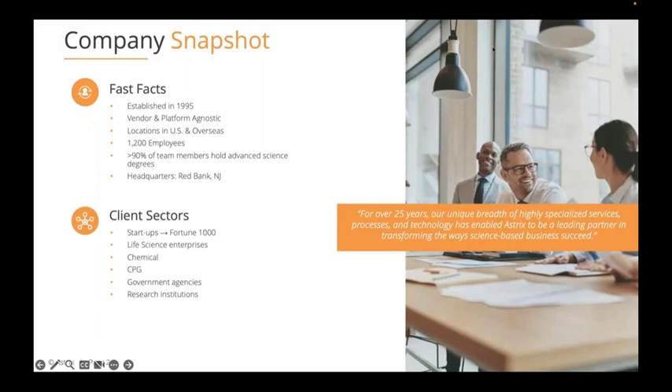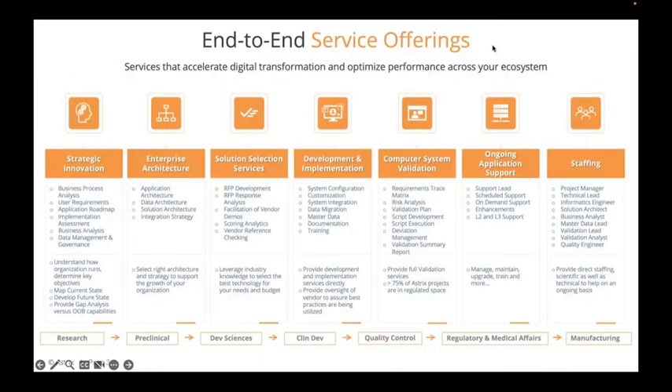In terms of who Astrix is and why we're hosting today's session: we are a consulting company that does work exclusively within the life science sector and have been doing so for well over 25 years. We were established in 1995 and work with lots of different vendors and platforms in the space.